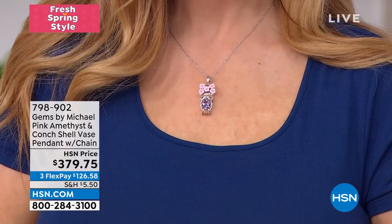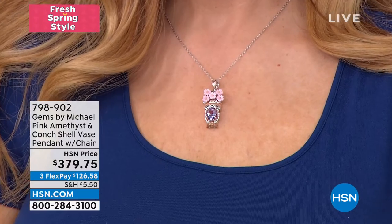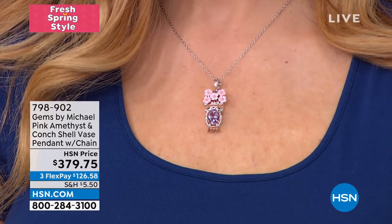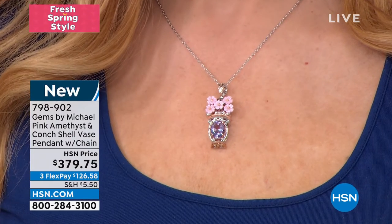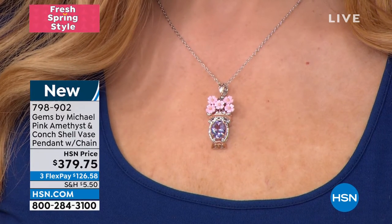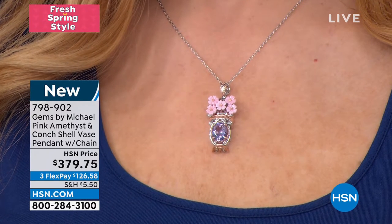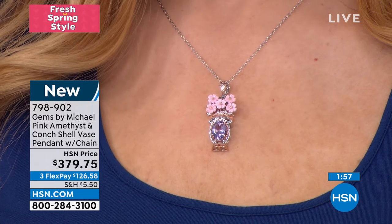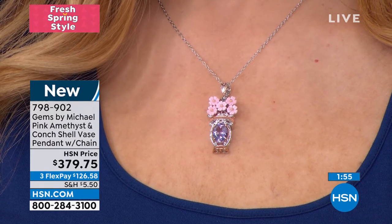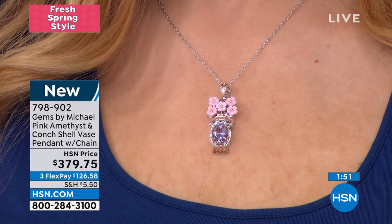Michael is going to share how this came to be. First off, all 100% handcrafted. You're going to notice here at the top — look at the actual flowers, done by hand. The vase is actual pink amethyst. It's new today. It's extremely, extremely limited — all hand carved — going back at $379.75.